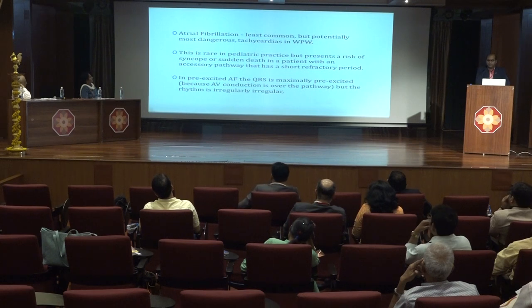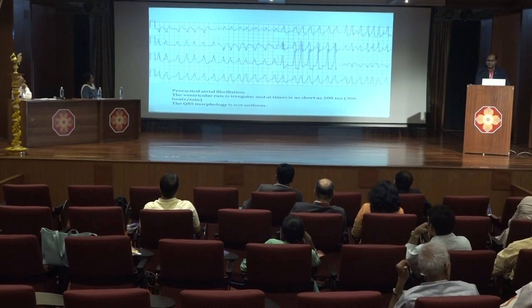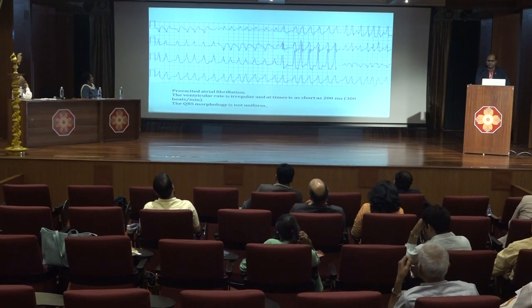Atrial fibrillation is the least common but the most dangerous arrhythmia which occurs in WPW syndrome. Pre-excited AF is characterized by QRS which is maximally pre-excited and the rhythm is irregularly irregular. This is a typical example of pre-excited AF where the ventricular rate is irregular, there is wide complex tachycardia, and the QRS morphology is not uniform.